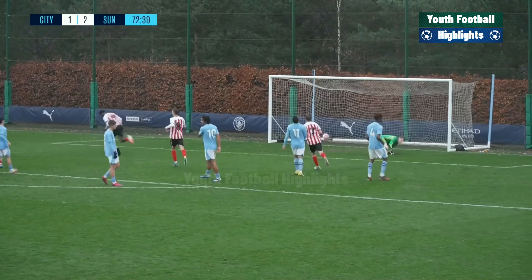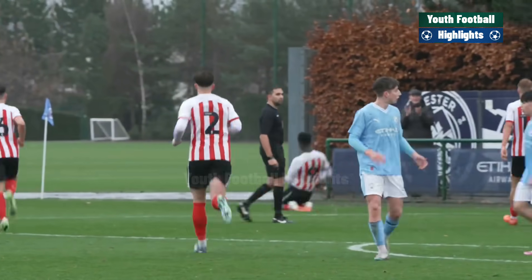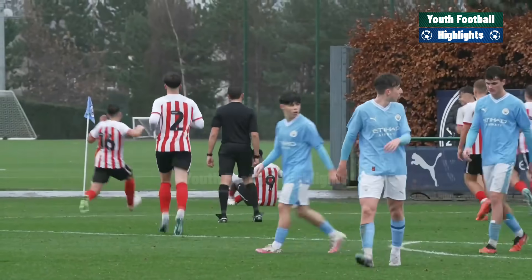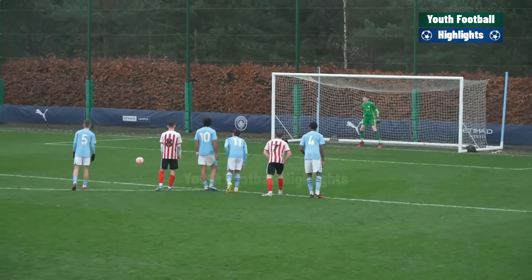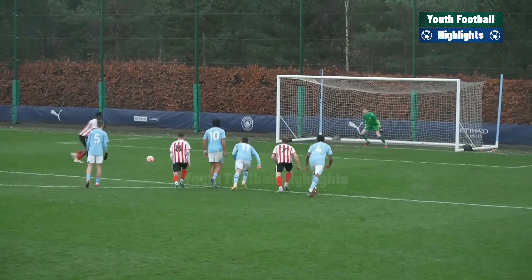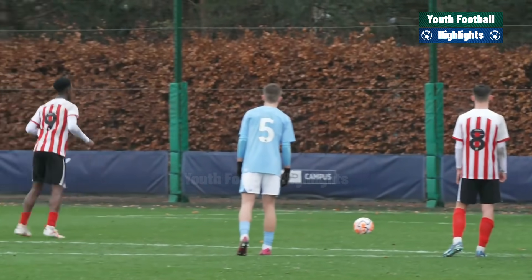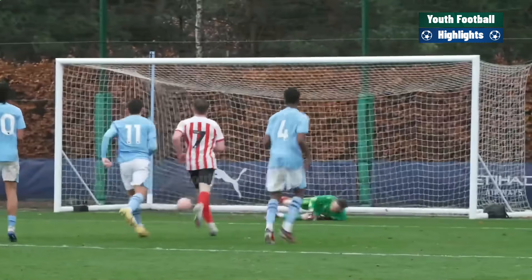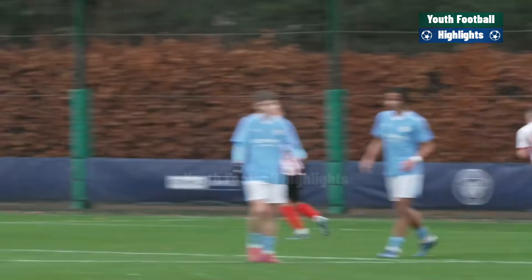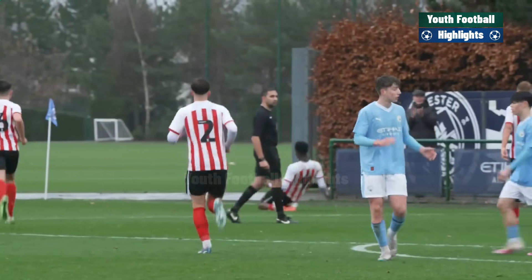Ogunsui steps up and he has scored! He sends Jack Wint the wrong way and Sunderland go 3-1 up in this game. Ogunsui, having won the penalty, has converted from the penalty spot to make it Manchester City 1, Sunderland 3. Calm, composed finish from the spot from Sunderland's number nine — his second in the league so far this season — sending Jack Wint the wrong way. Manchester City 1, Sunderland 3.